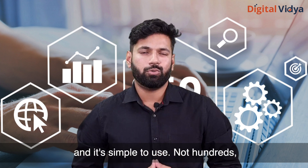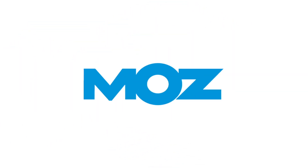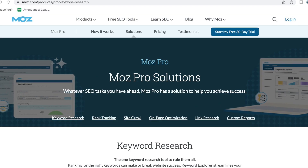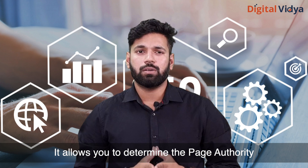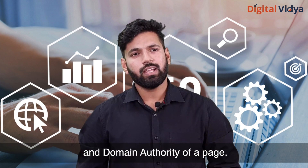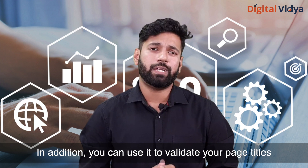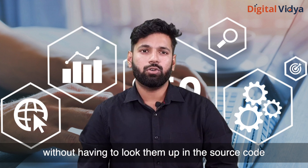Fifth: MozBar. The free Chrome add-on from Moz makes useful information readily available. It allows you to determine the page authority and domain authority of any page. In addition, you can use it to validate your page title, H1 headers, and meta description without having to look at the source code.